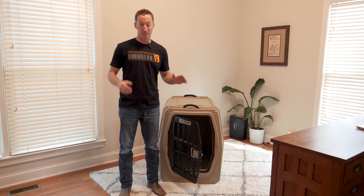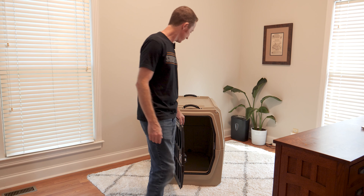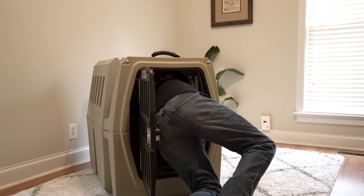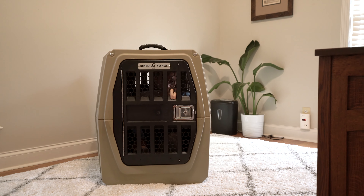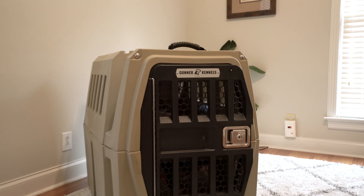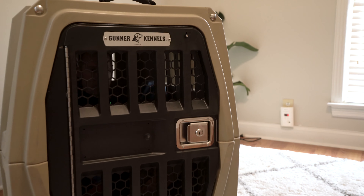The weakest part of any dog kennel is pretty much always going to be the door. So for this test, I'm going to climb in there and give it some hard kicks and we'll see if I can make my way out — if I can fit inside this thing, of course. I am in. It is a tight fit. See if I can make my way out.